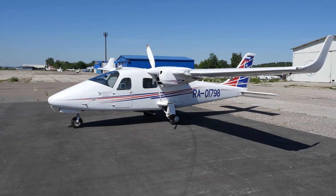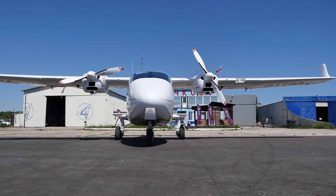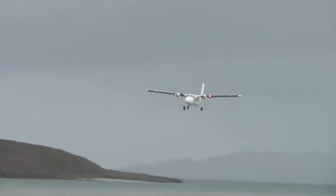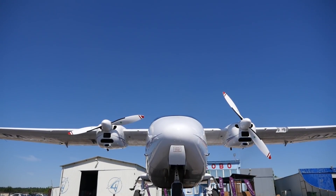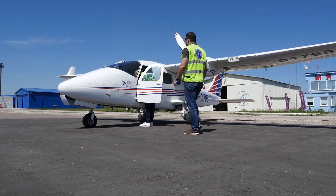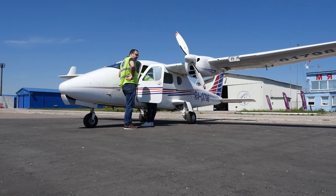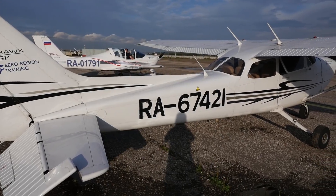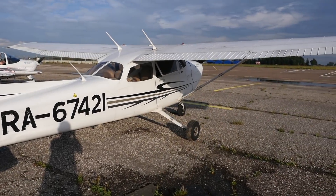The plane stands on the concrete of the airfield, not bothering anyone. At first glance, if there are no comparable objects nearby, the P2006T seems much larger than it actually is — as if it is slightly smaller than some Dash 6. Because of this small illusion, the P2006T is often compared to more powerful and heavier aircraft. But it is actually a baby: 8.69 meters or 28 feet 6 inches long, and 11.4 meters or 37 feet 5 inches wingspan. For comparison, the Cessna 172, which on the contrary seems quite small, is smaller in both dimensions by literally 40 centimeters or 1.3 feet.